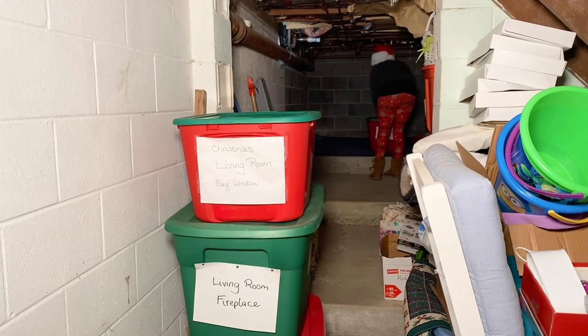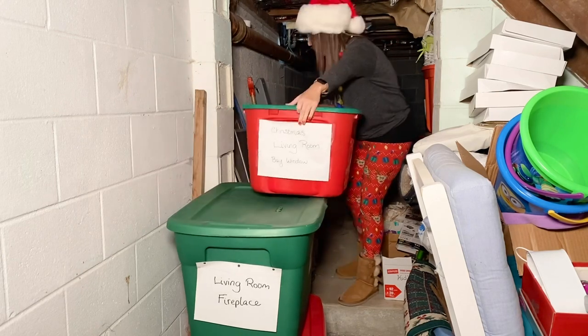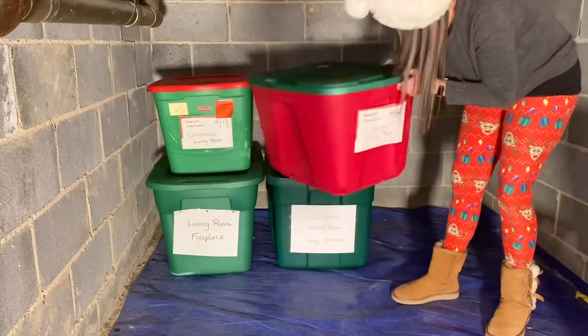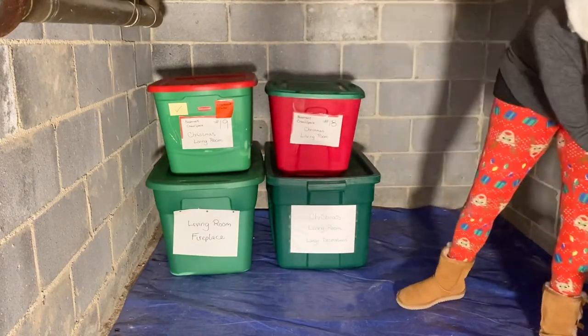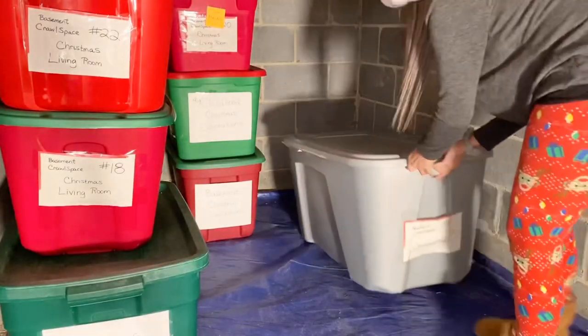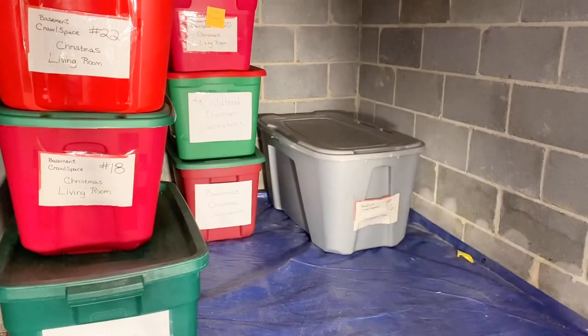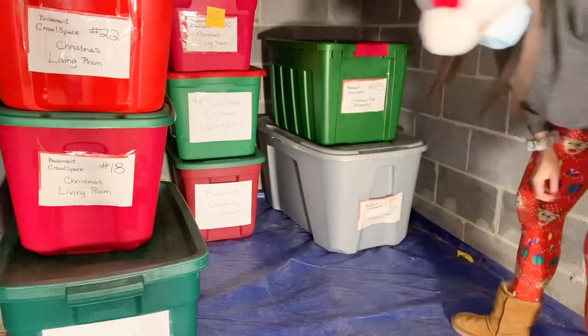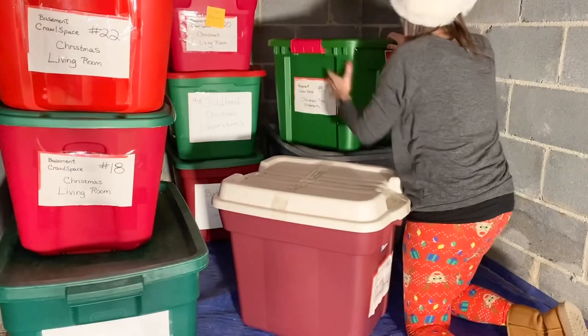I'm still learning how to organize — I'm going to be very honest, I'm a hoarder learning how to do this. So if you guys have any advice for me, please let me know in the comments below. You guys help me so much when it comes to decluttering and organizing — it's how I have gotten this far.